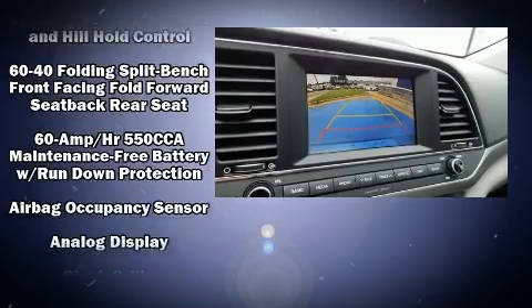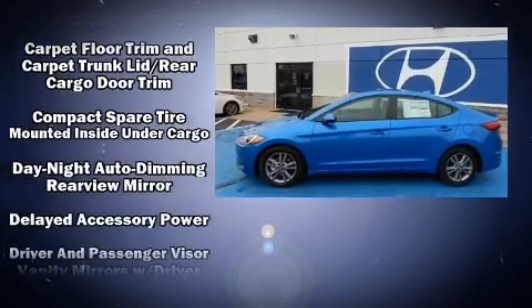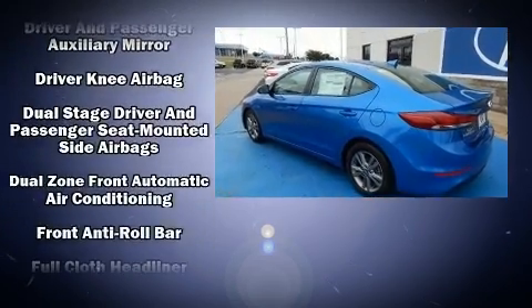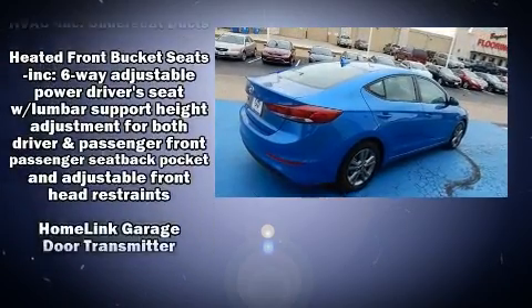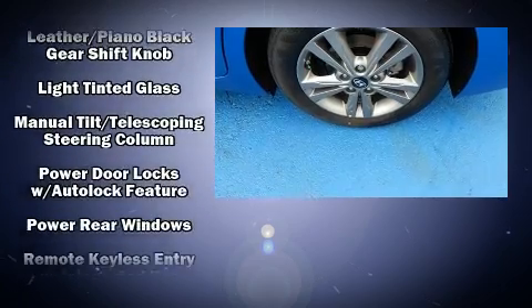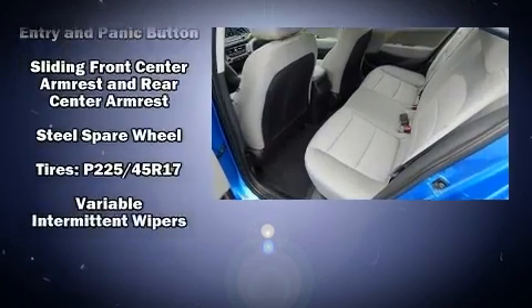With high-intensity discharge headlights illuminating your path, you'll always appreciate maximum visibility. Hyundai ensures the safety and security of its passengers with equipment such as traction control, ignition disabling, an emergency communication system, and four-wheel disc brakes with ABS. Brake Assist technology provides extra pressure when applying the brakes.